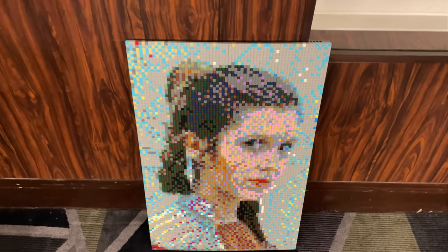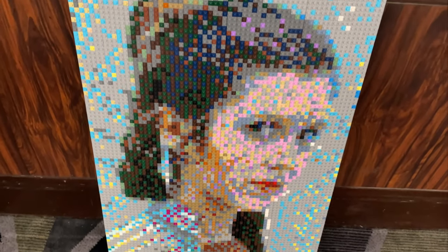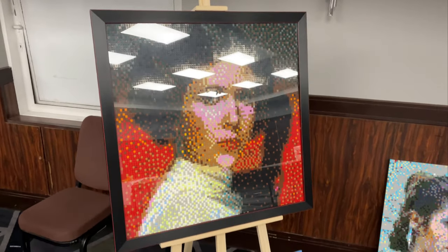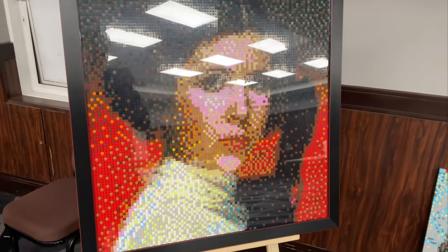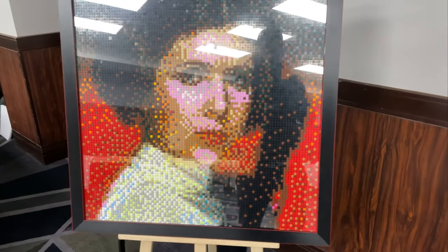If you guys know me, you know I love a mosaic, and these are really cool — one-by-one brick Princess Leia, and classic Leia as well. There's a great reflection of lights there. I want to do one of this scale soon because that would just be so epic.